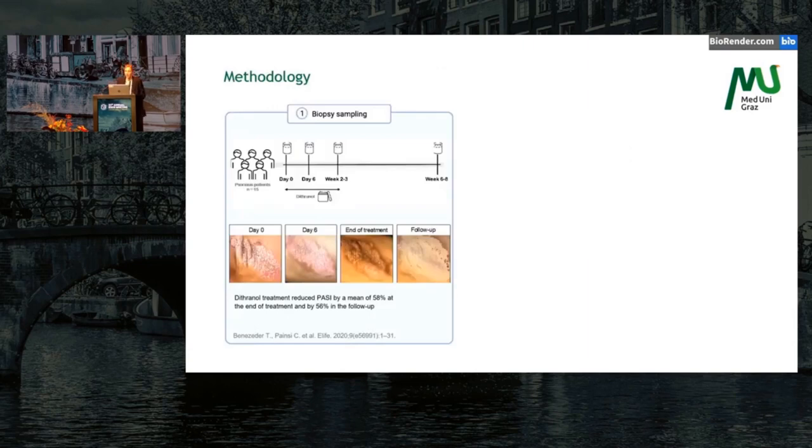To shed some light upon this, we took advantage of biopsy samples from a previous study that Professor van der Kerkhoff mentioned — our Dithranol study, where we investigated the therapeutic mechanisms of Dithranol. We had multiple different time points of biopsy sampling, but here I will focus on day zero, before any treatment, and also our follow-up time point, which was week six to eight after treatment.